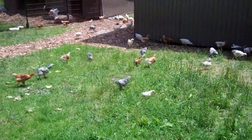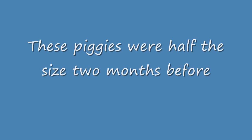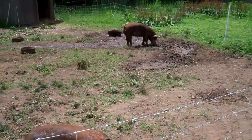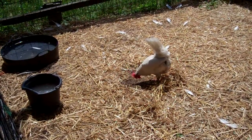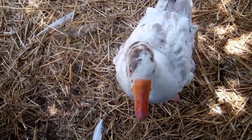Chicken stampede! Gonna get run over by chickens. They're really big now. Eating like pigs. Is that a good thing? I have to take out my lottery ticket. This one likes to scratch. Hi Bernese. You're so loud. You're too loud.